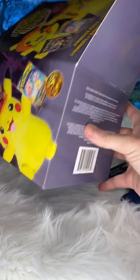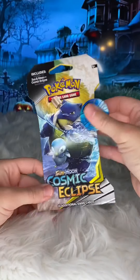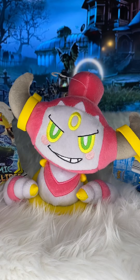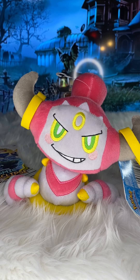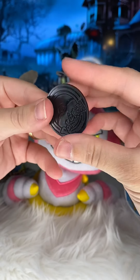It said two booster packs, one plush, and one coin. Why do I only have one booster pack? The packaging says 'product shown may not contain' — well, ain't that the truth. Let's hope there are two booster packs inside that one pack. I don't think there will be — I think I really got ripped off.